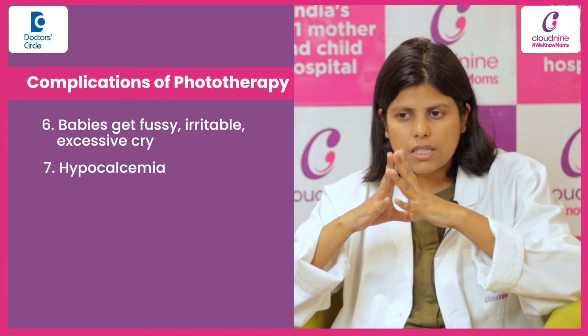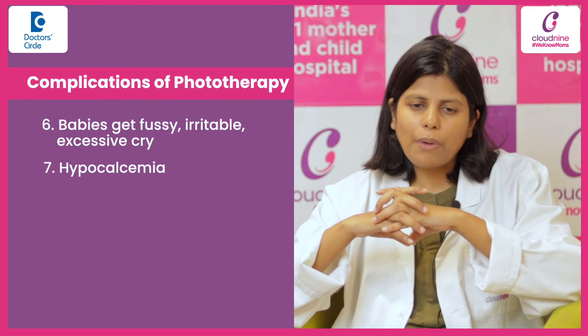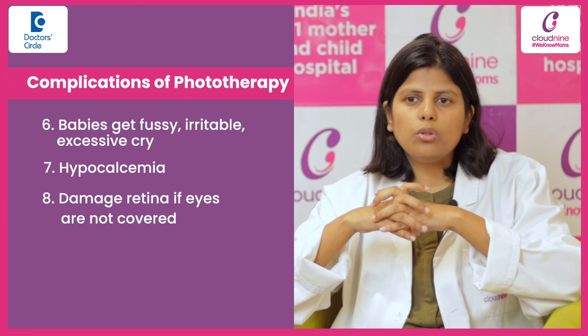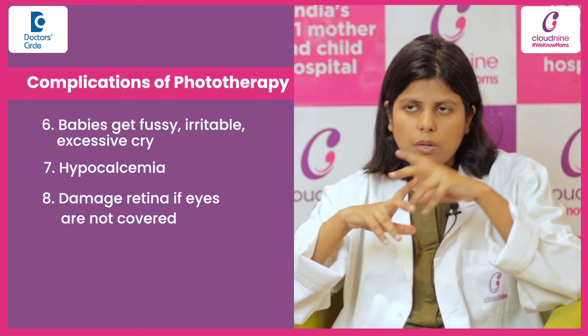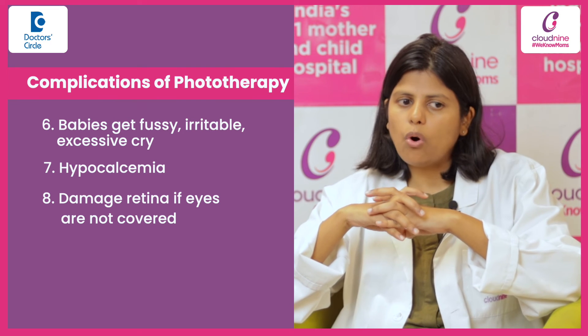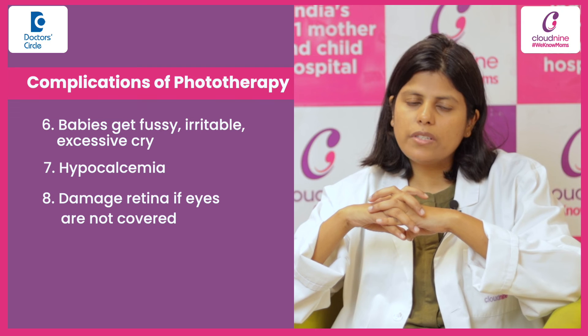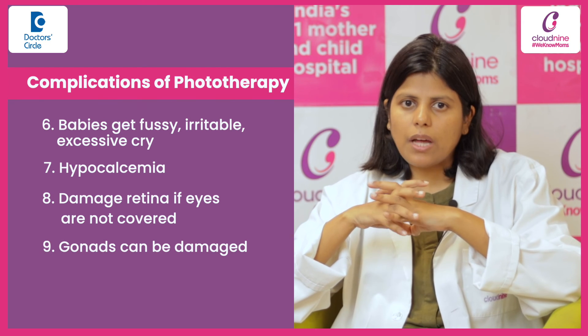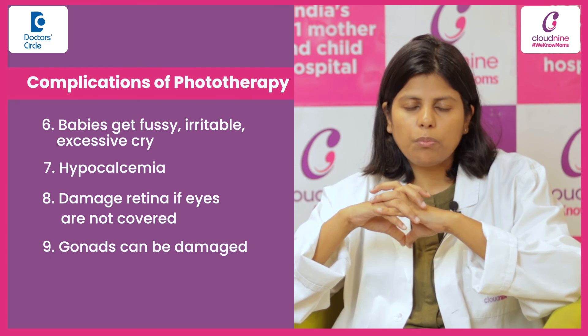There is one more concern regarding phototherapy: it might damage the retina if the eyes are not covered adequately, although there are only animal studies which support this. So we always cover the eyes and we always cover the genitals. There is also a tentative risk that the gonads can be damaged with phototherapy, although it has not been proven. So we always cover the gonadal area and eye area so that these don't get damaged.